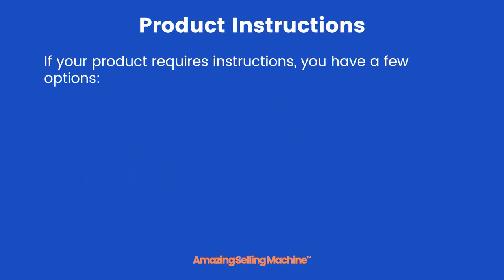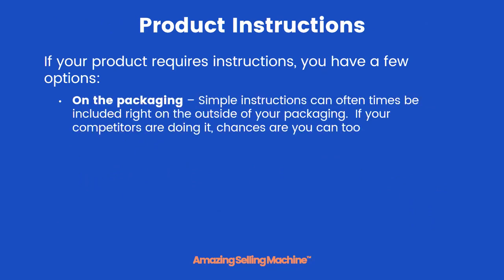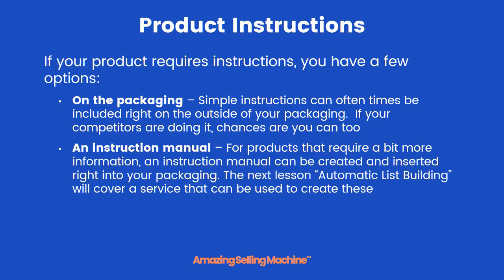If your product requires instructions, you have a few options. One is to put it right on the packaging — simple instructions can oftentimes be included right on the outside of your packaging, and if your competitors are doing it, chances are you can do it as well. If you have a little bit more information to give your customers, you can create an instruction manual that can be printed and inserted right into your packaging. In the next lesson on automatic list building, we'll cover a service that can be used to create these affordably.